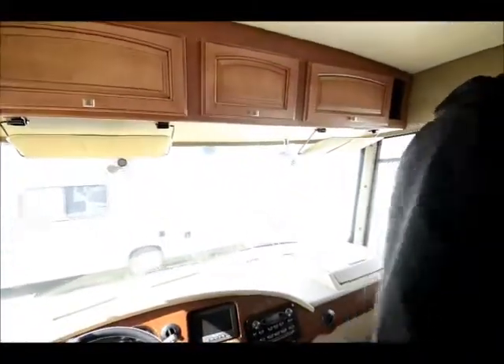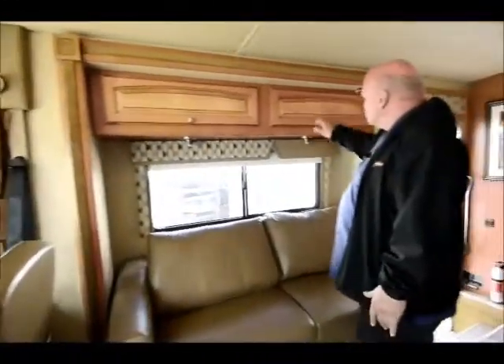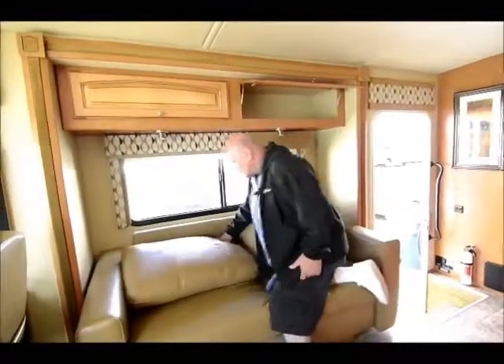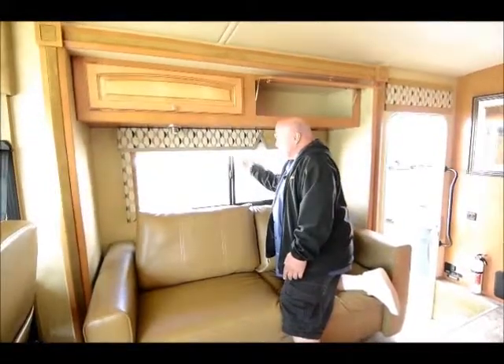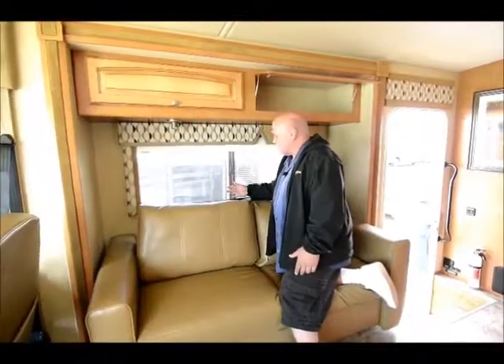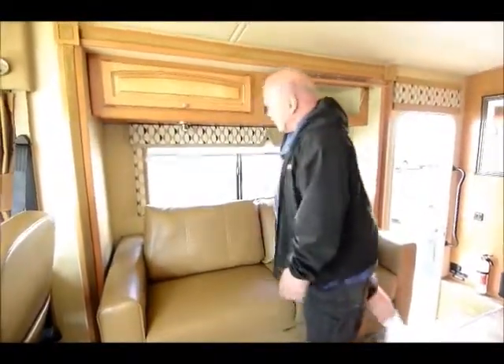This one was ordered loaded — it's got all the equipment. The new blinds are called MCD shades. You pull this down at night, and during the day if you don't want the sun to come in, you pull this down. When you pull the solar shade down, people can't see in but you can see out. And as you can see, they go up very easily, just with a flick of the wrist.